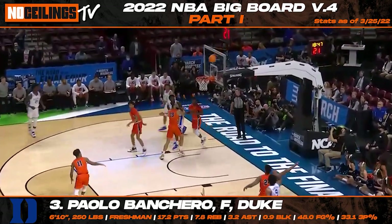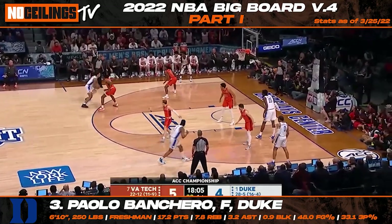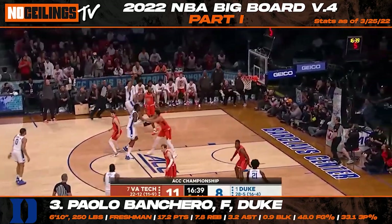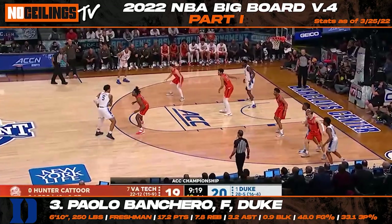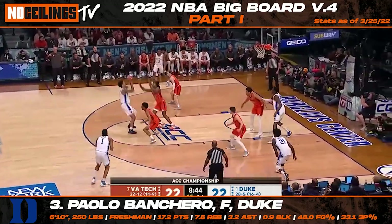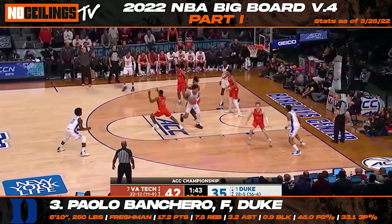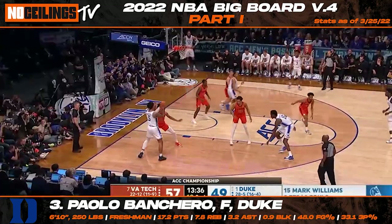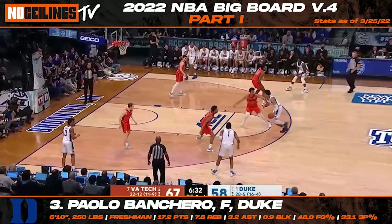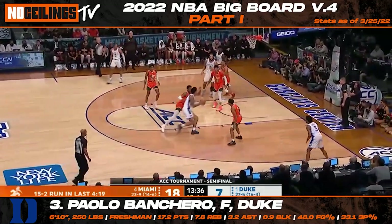Duke freshman forward Paulo Banchero finds his way to number three on our most recent composite big board. Heading into the NCAA tournament, Banchero was starting to show some intriguing playmaking flashes that hadn't been on display throughout the season. At 6'10", 250 pounds, Banchero is a lethal weapon on the offensive side of the ball with his ability to score at multiple levels. His recent showing throughout March Madness is going to have Paulo's draft stock heating up again. In his last nine games, Banchero posted averages of 19 points, 6 rebounds, and 4.6 assists while shooting 54.1% from the field and 44.1% from three-point range. Yes folks, this race is getting interesting.